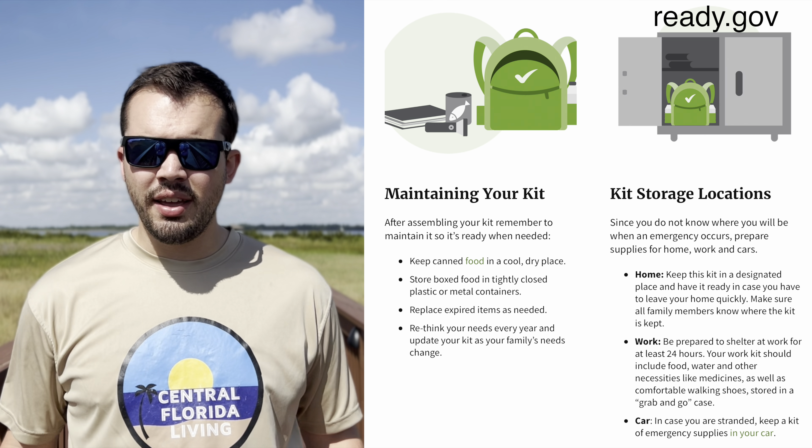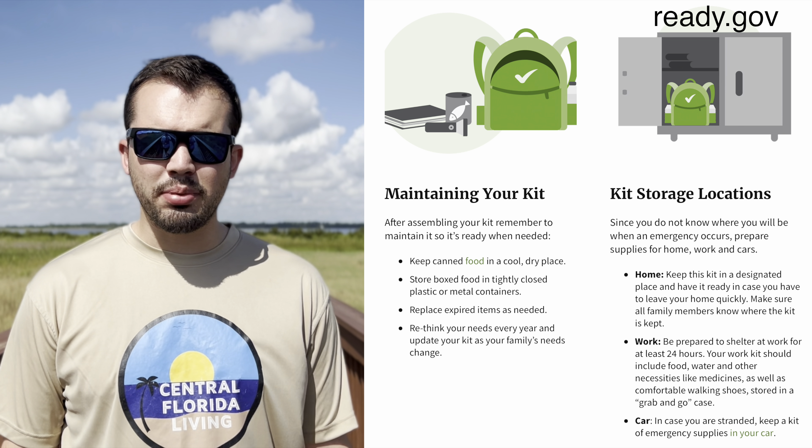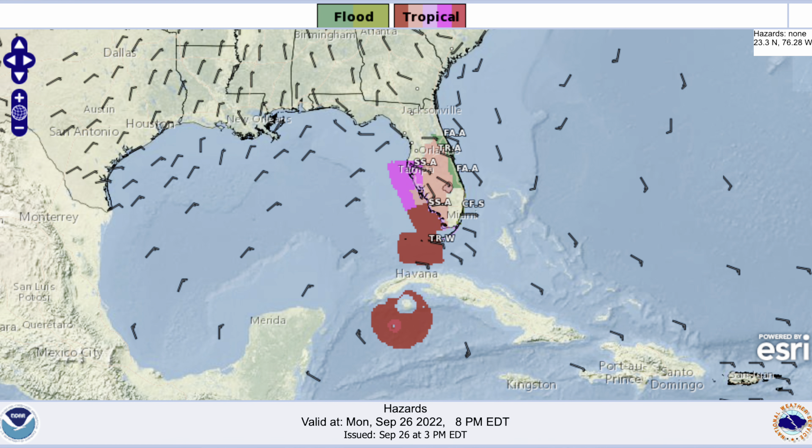Before the storm: sign up for local alerts. Have a place to shelter and a go bag ready if needed. Have enough emergency supplies for everyone, including any pets. Invest in a solar charging brick — they're still on when the power won't be. The National Hurricane Center updates every six hours, so keep an eye out for any new developments.